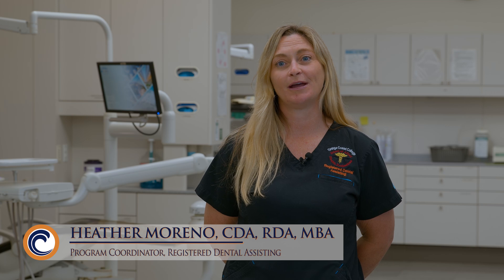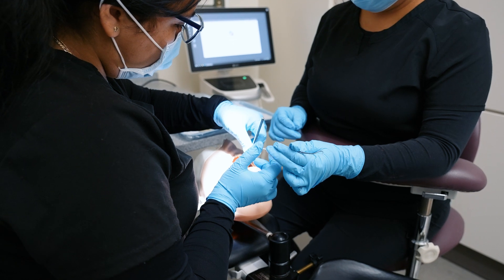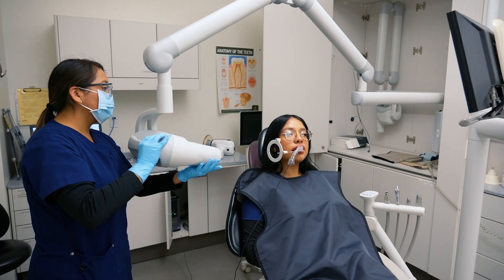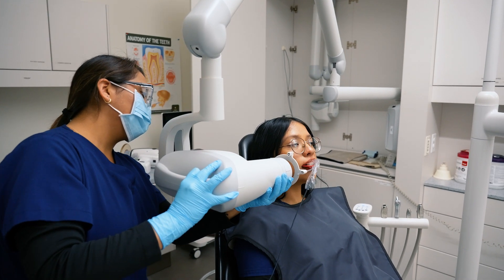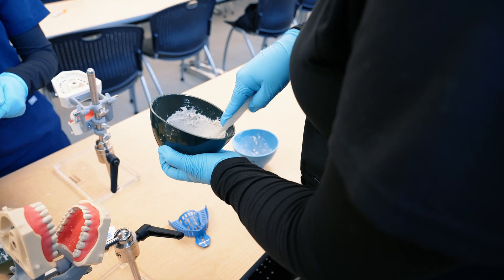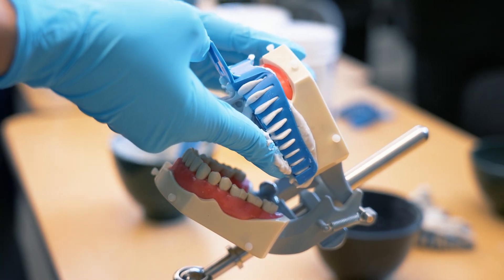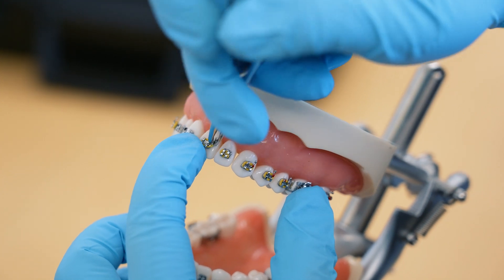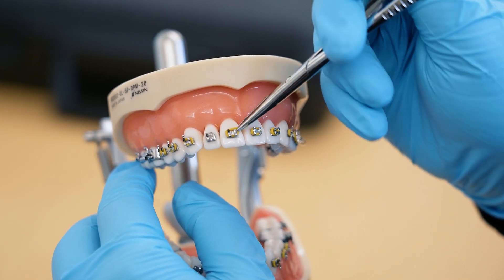Our Registered Dental Assisting Program is a 10-month program. It starts once a year in the fall. You learn all aspects of chairside dental assisting. You earn the California Dental Board Radiology Certificate, our Pitt and Fisher Sealant Certificates, and our Coronal Polish Certificate. In addition, you get CPR in the program with your California Infection Control and California Dental Practice Act. At the end of the program, you will be able to apply and sit for the California Dental Board Registered Dental Assisting Exam.